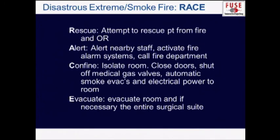That brings us to the RACEIN acronym. The first part is RESCUE — attempt to rescue the patient from the fire. Then ALERT people around you and call the fire department if necessary. CONFINE the fire to the room by isolating the room, closing the doors, and shutting off all medical gas valves to that operating room. Automatic smoke evacuators and electrical power to the room should be turned off. Then EVACUATE the room, or if necessary, the entire surgical suite for a large fire.